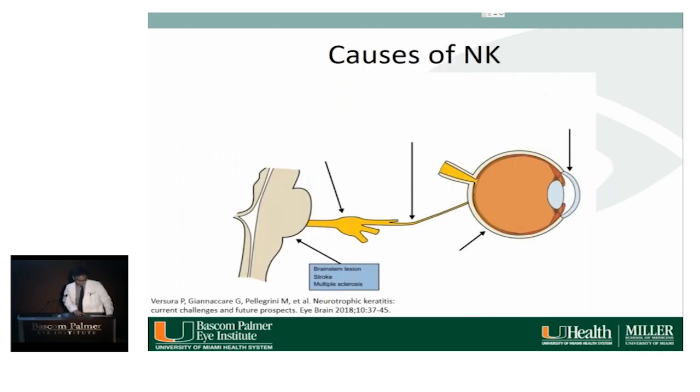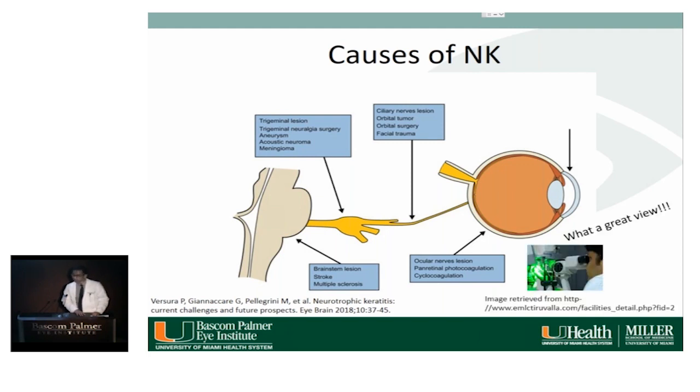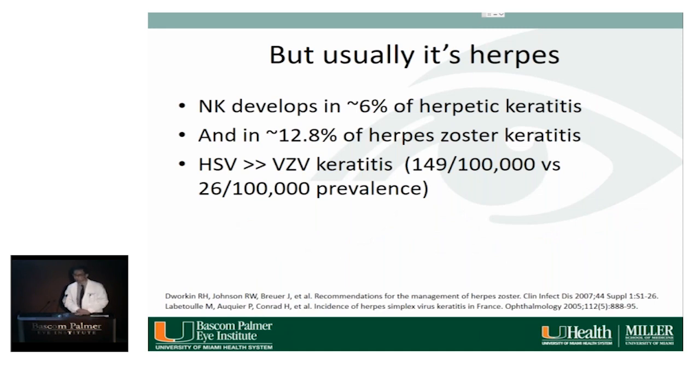Corneal sensation is supplied by the ophthalmic branch of the trigeminal nerve via the long ciliary nerves, and lesions anywhere along this pathway can cause neurotrophic keratopathy — from brainstem lesions to trigeminal lesions to ciliary nerve lesions, including from enthusiastic PRP, and corneal nerve lesions from herpetic or VZV keratitis, LASIK, chemical injuries, contact lens wear, or topical anesthetics. Additional causes include diabetes and pars plana vitrectomy. Most commonly, it's herpes — NK develops in about 6% of herpes keratitis and 12.8% of herpes zoster keratitis.